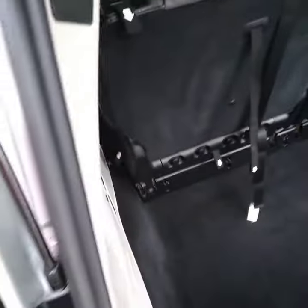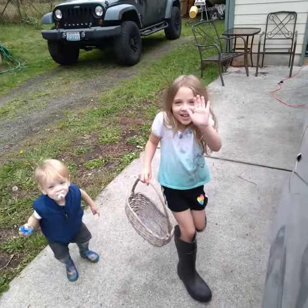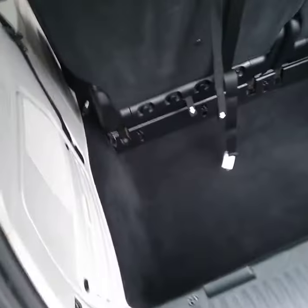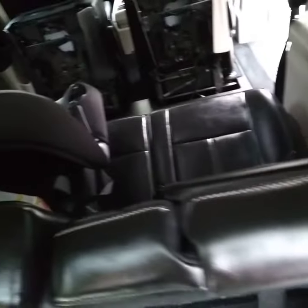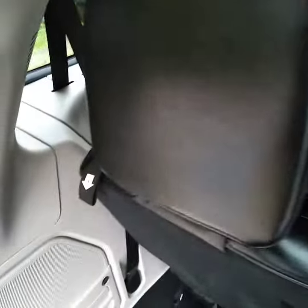Shampooed the carpets in here. Lots of carpet, that's for sure, and three seats. Did all the seats, dressed the seats, put protectant on the seats also.